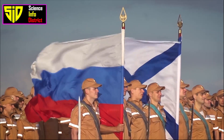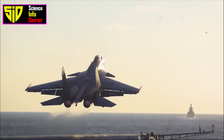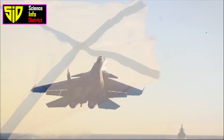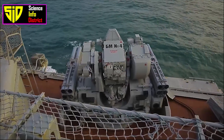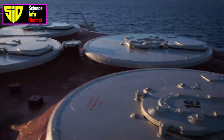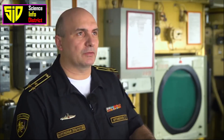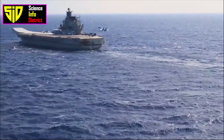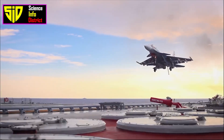The Kuznetsov class carrier is a large and powerful warship with a displacement of around 59,500 tons. It is powered by two nuclear reactors, which allow it to travel at speeds of up to 30 knots, or 56 kilometers per hour. The carrier is capable of carrying a total of 41 aircraft, including a mix of fighter jets, attack planes, and helicopters.